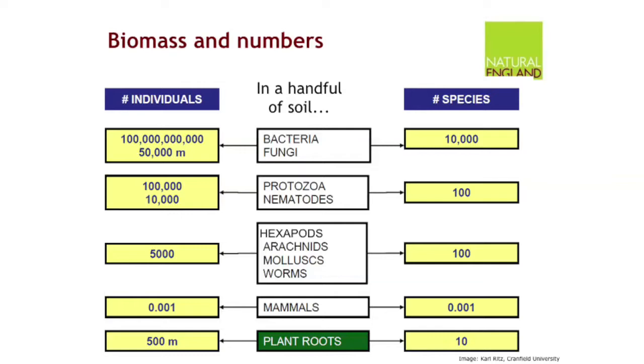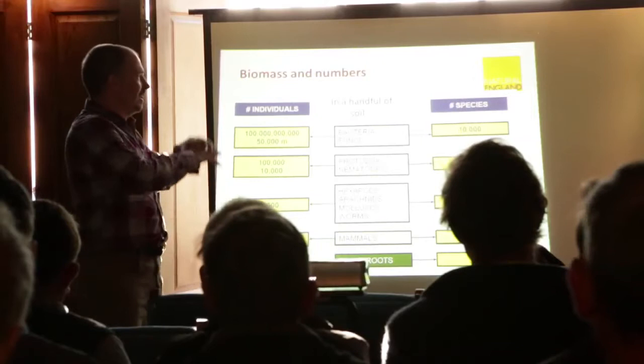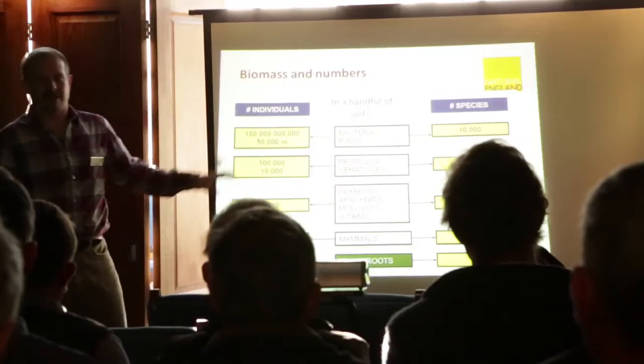Then of course when things get even bigger, like badgers and rabbits and moles, you actually only get 1/1000th of a mole in your handful of soil. But we also still have plant roots, and they are extremely important — you can have 500 metres of plant roots in that handful of soil. There's an awful lot of microbes, an awful lot of plant roots. These are the ones we're going to be mainly looking at today, because they're ones you can actually see and they do reflect the whole system.